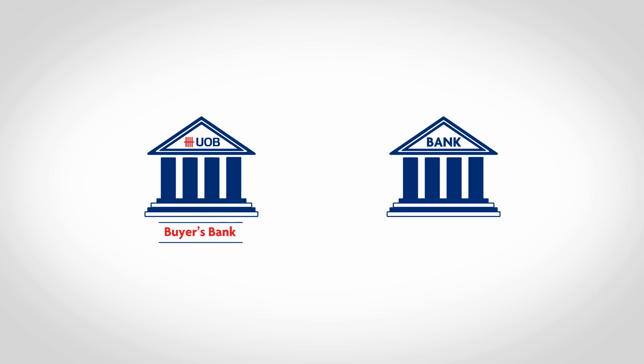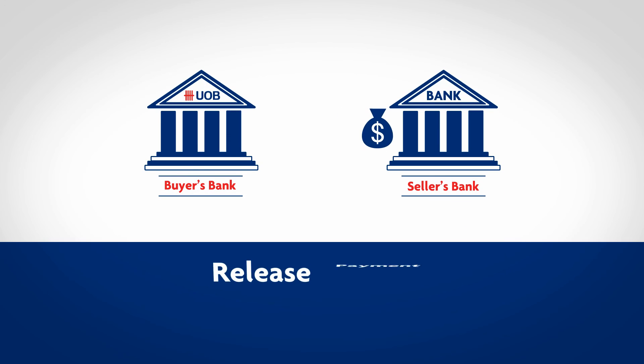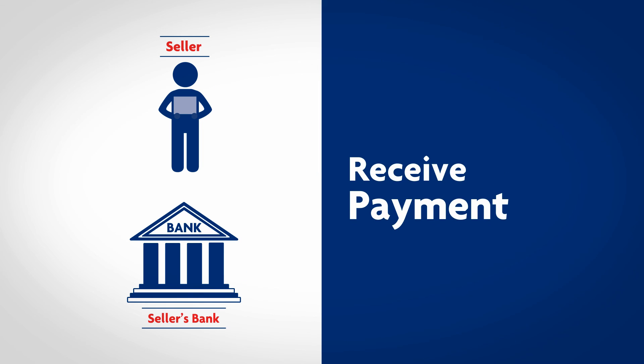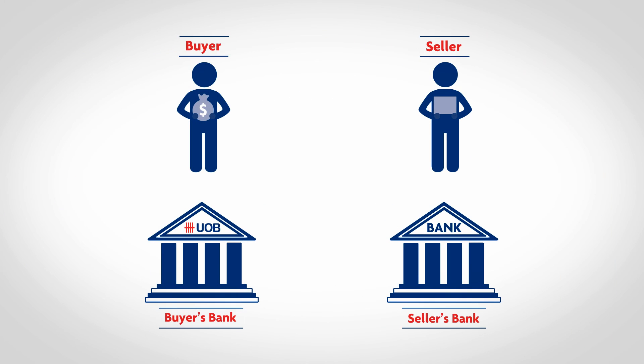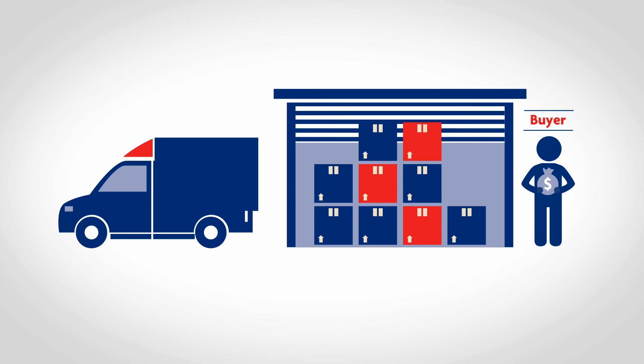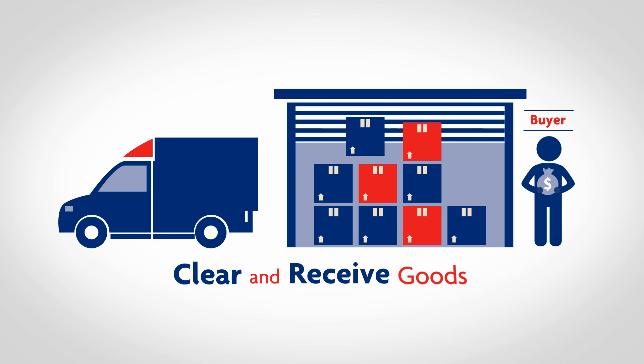Once payment has been made, UOB will release the payment to the seller's bank. The seller's bank will then proceed to release the payment to the seller to conclude the business transaction in a prompt and secured manner. With all the necessary documents in hand, you can now proceed to clear and collect your goods.